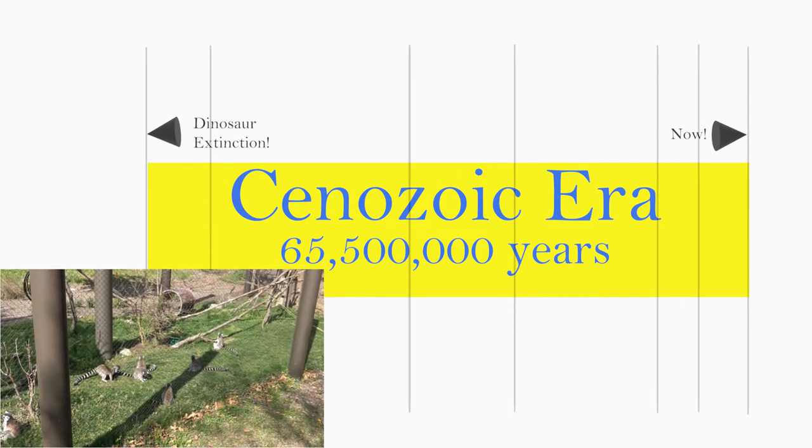The Cenozoic is the era we are currently in. Geological eras are further subdivided into periods and epochs, and the Paleocene is the first epoch of the Cenozoic — an age when mammals of all kinds were diversifying.